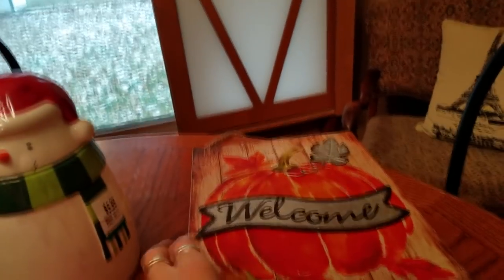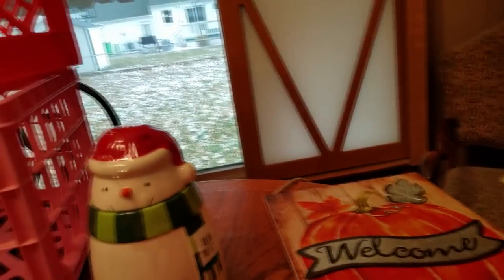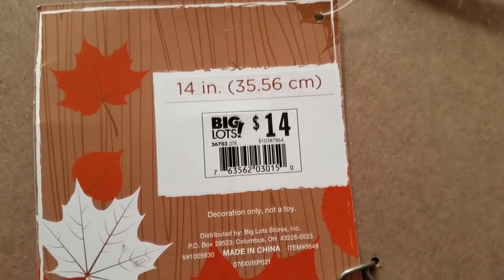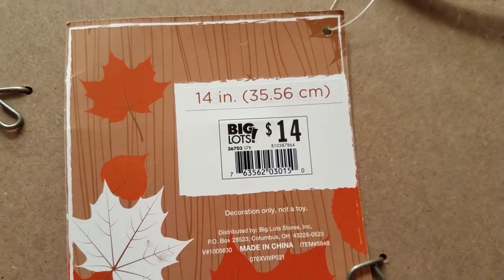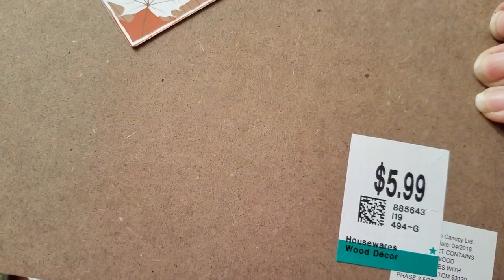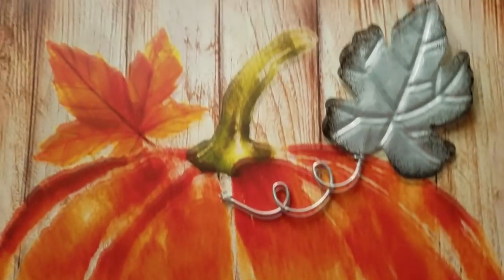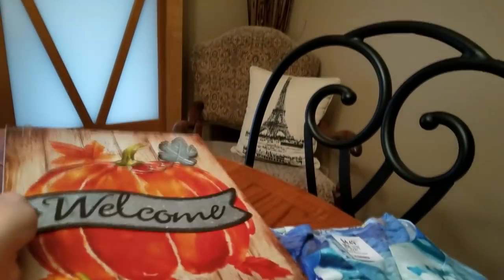I got this welcome sign — it is still new with the tags. I don't know if you have Big Lots stores in your area, but that's where this is from. Originally $14, marked $5.99, then half off so it was $3. Very cute — it's got this galvanized metal welcome and then a leaf on it. We'll put that away for next year.